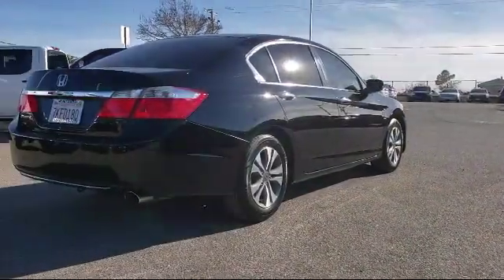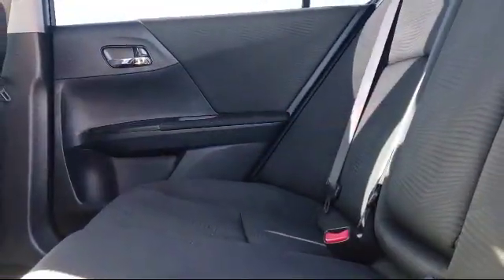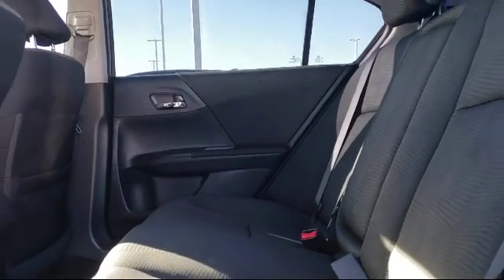Air conditioning, AM FM CD sound system, traction control, power windows, and has less than 70,000 miles on the odometer.